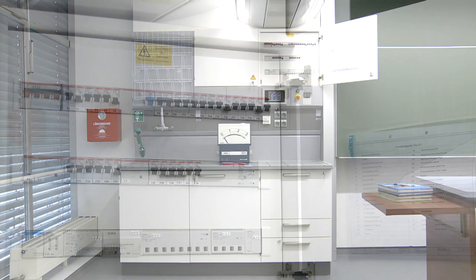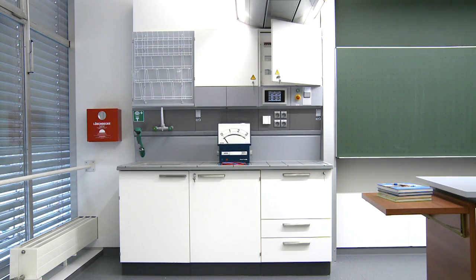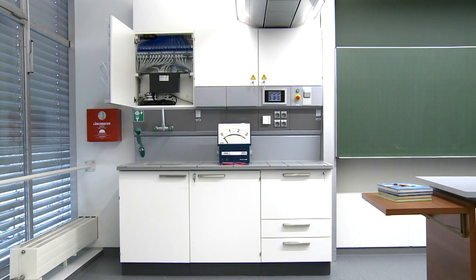Protection systems for the full range of media consumers are also housed in the laboratory workplace, controlling the distribution of media throughout the room via the service wing.